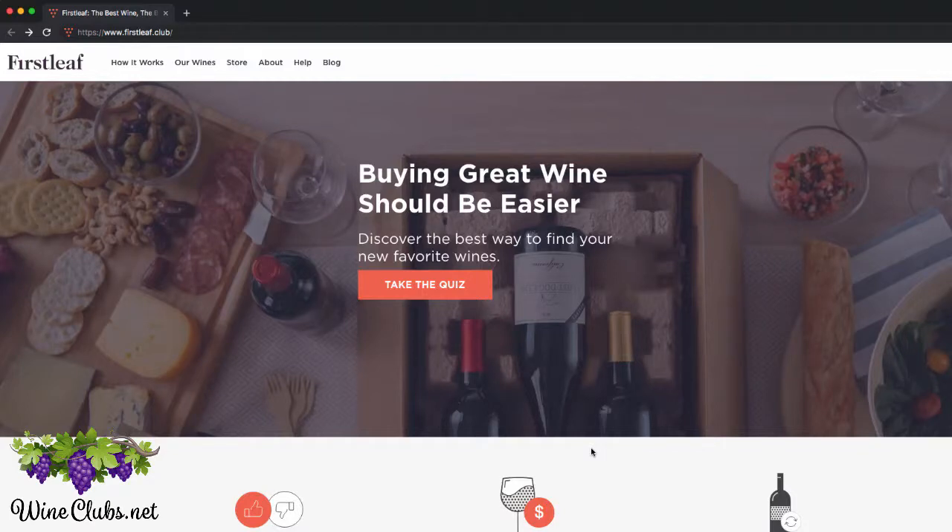Hey everybody, this is Brendan with WineClubs.net, and I just wanted to put together a very quick video to show you what it's like to sign up for the First Leaf Wine Club.